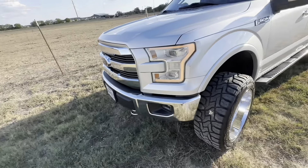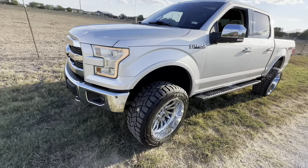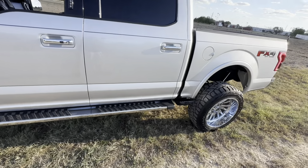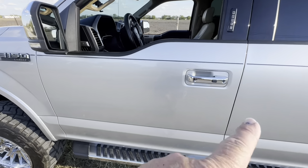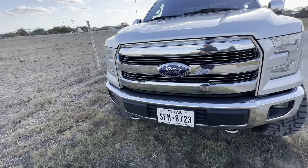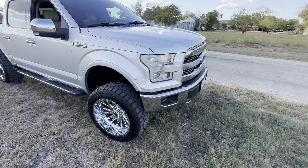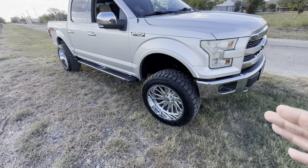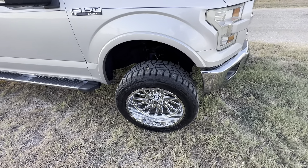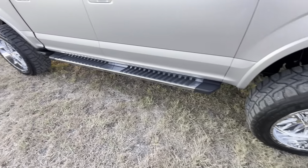Before everybody tears me up in the comments — yes, it does have the chrome package. I've never been a big fan of chrome, but on this truck because it's silver, I just don't think it looks bad at all. It has chrome door handles, chrome mirror caps, chrome emblems, chrome bumpers, chrome grill, tow hooks — a lot to change if we were to black it out. It has the six-inch lift, and I like the TIS Off-Road 22x12 wheels that were put on it.